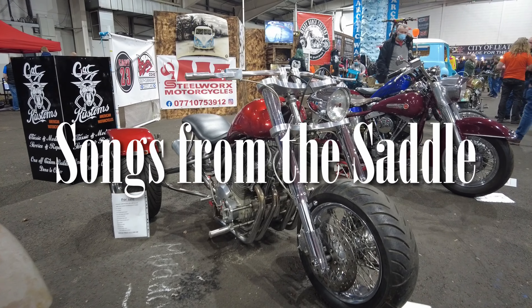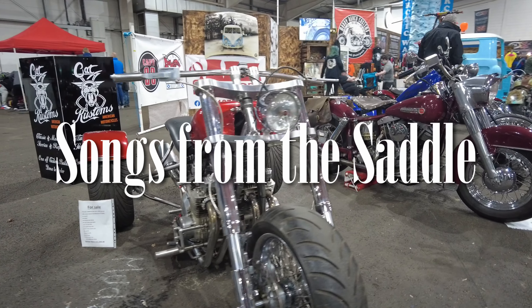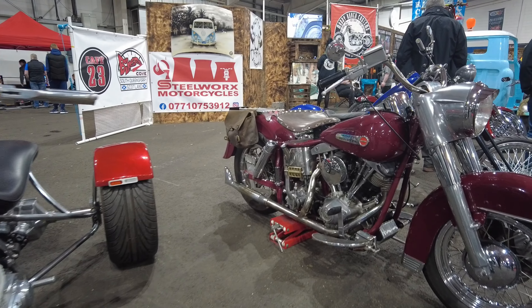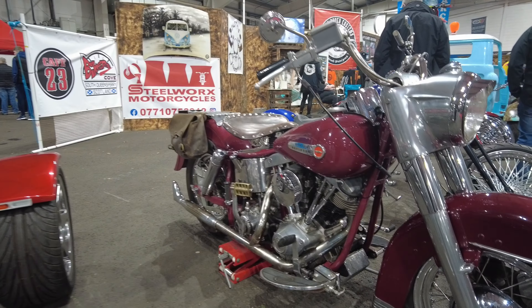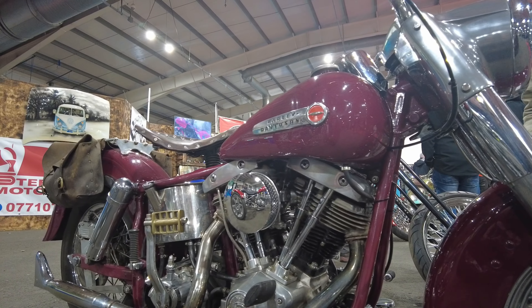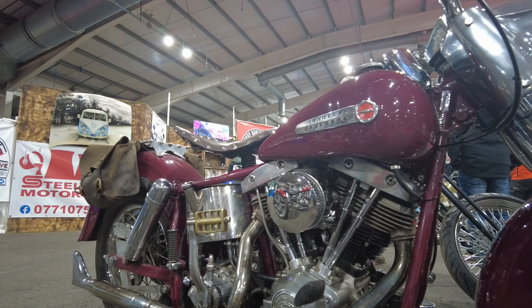Hello, I'm at the Scottish Motorcycle Show today. One of the reasons I love coming to this show is all of the custom bikes, the classic and the vintage bikes. I just love having a look around them, so let's have a look and see what we've got on display this year.